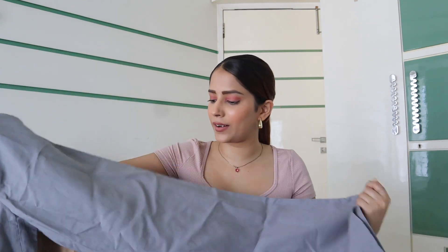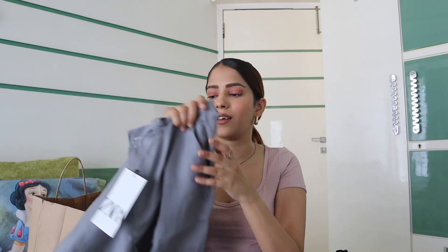Then we have these gray pants — I'm so much into pants right now. Look at how cool these look, and they fit so well. The material is very, very nice, very soft. That's what I like about Zara — the material is really great.